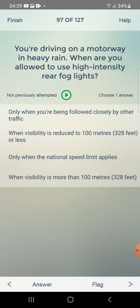You are driving on a motorway in heavy rain. When are you allowed to use high intensity rear fog lights? Only when being followed closely by other traffic, or when visibility is reduced to 100 metres? The answer is: when visibility is reduced to 100 metres.